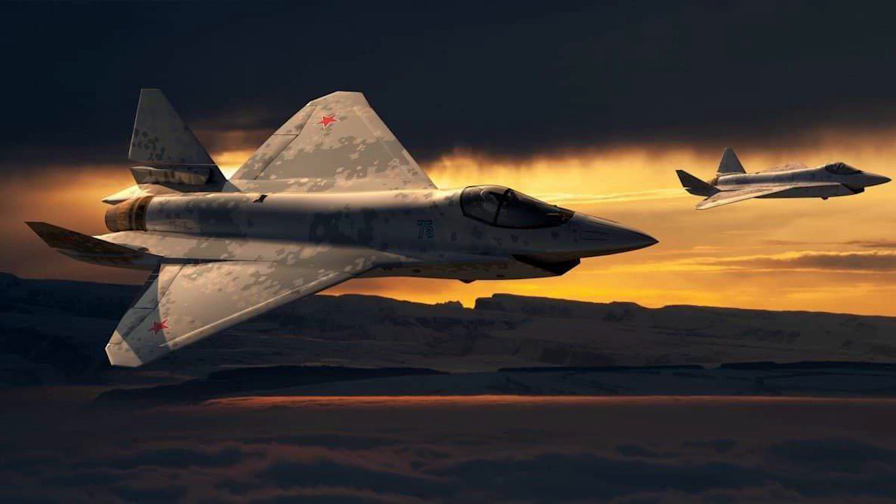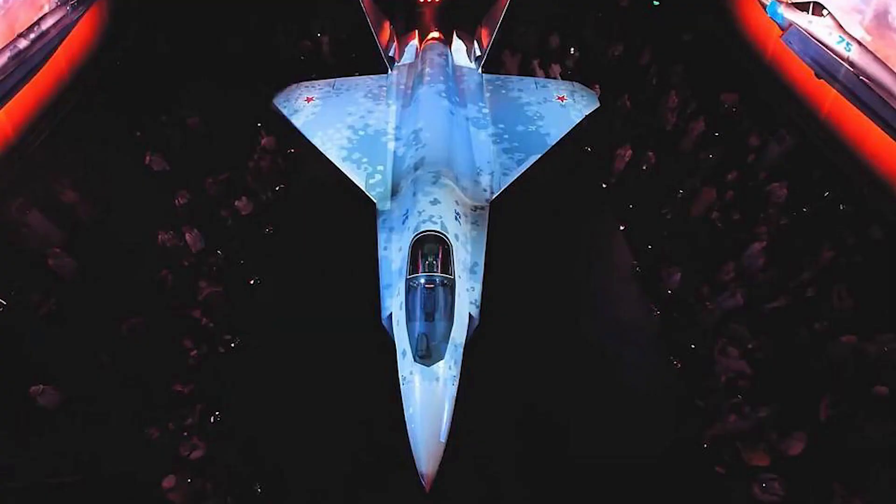The declared maximum speed is 2,200 kilometers per hour and the flight range is 2,800 kilometers. This is 1,000 kilometers more than the F-16 and 1,700 kilometers more than the F-35. Long flight range is provided by external fuel tanks. The combat radius is 1,500 kilometers, 350 kilometers more than that of the F-35.